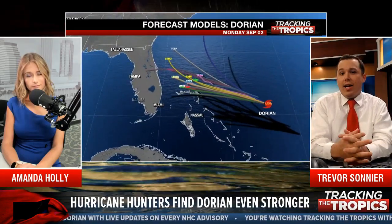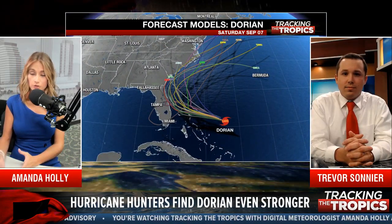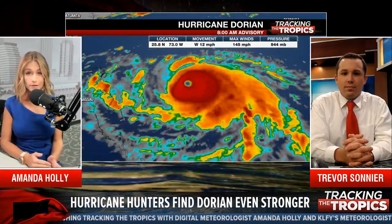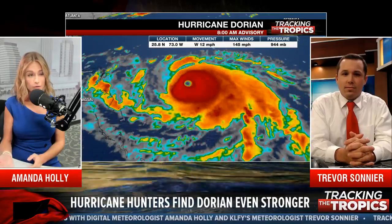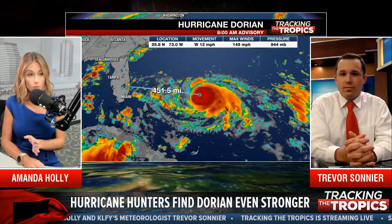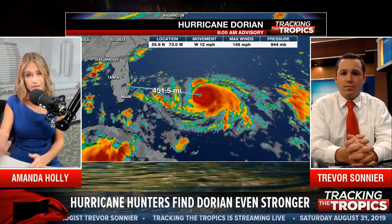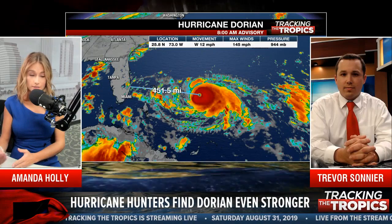Now maybe even the Carolinas have to start worrying about this. The east coast may be spared from a direct impact with this current forecast trend, but the southeast United States is still not out of the clear. We could still see a landfall along the east coast of Florida, possibly southeast Georgia, South Carolina, or North Carolina — a similar situation to Hurricane Matthew three years ago, where it stayed just offshore and hugged the coastline of the southeast US. But landfall is still a possibility.